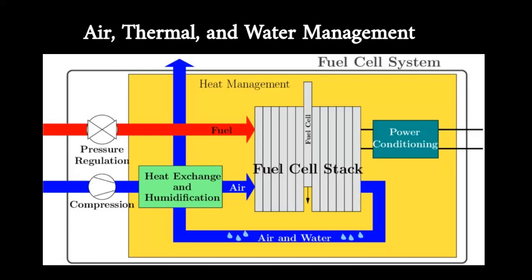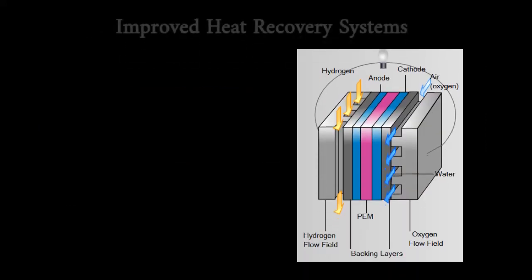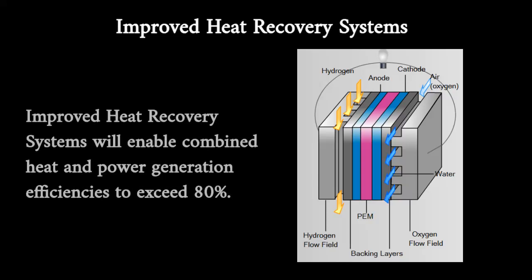Air management for fuel cell systems is a challenge because today's compressor technologies are not suitable for automotive fuel cell applications. In addition, thermal and water management are issues because the small difference between operating and ambient temperatures necessitates large heat exchangers. The low operating temperature of polymer exchange membrane fuel cells limits the amount of heat that can be effectively utilized in combined heat and power applications.